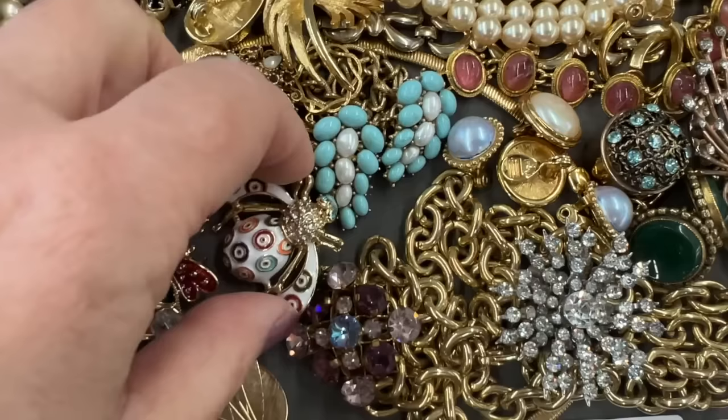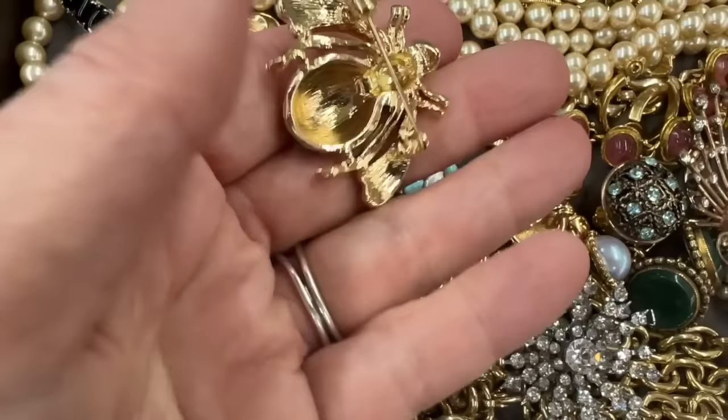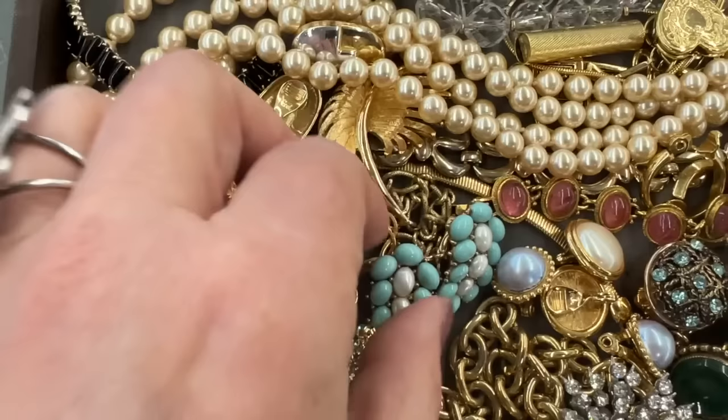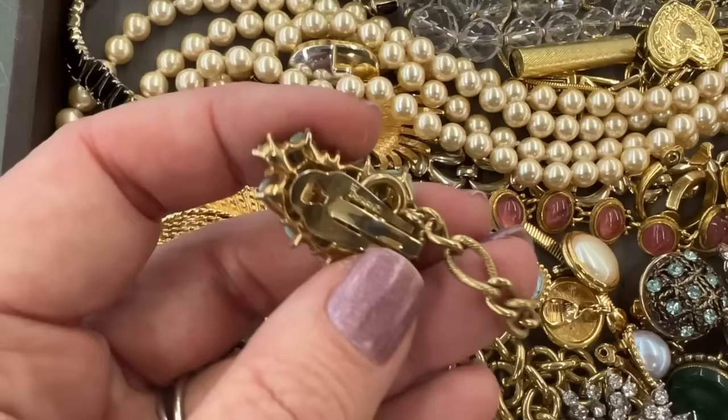There's a lot to get through. This video is going to have to be in more than one part. I love that bee. I thought that was possibly Joan Rivers. They are not Joan Rivers bees. They are gorgeous though. I love figural brooches. Those sweater clips were really great. Those are Crown Trifari.